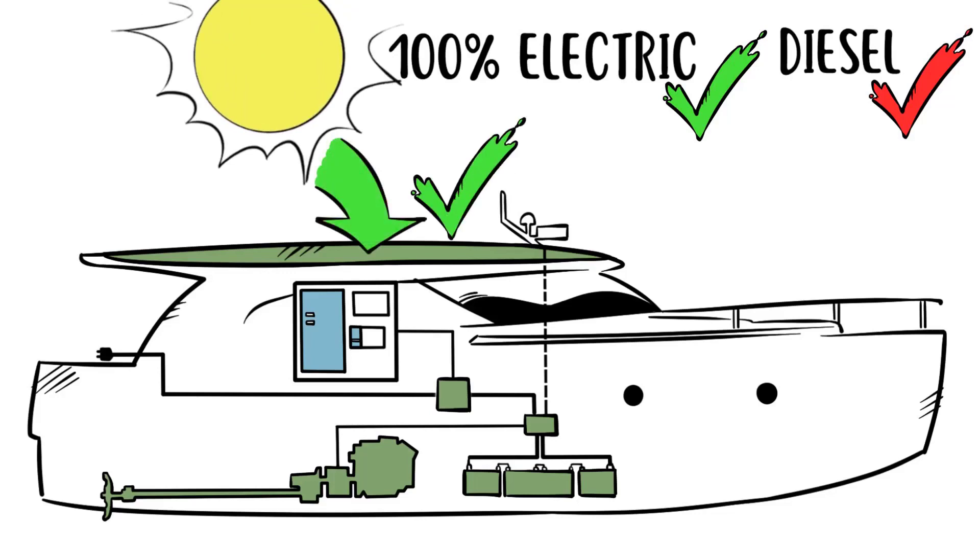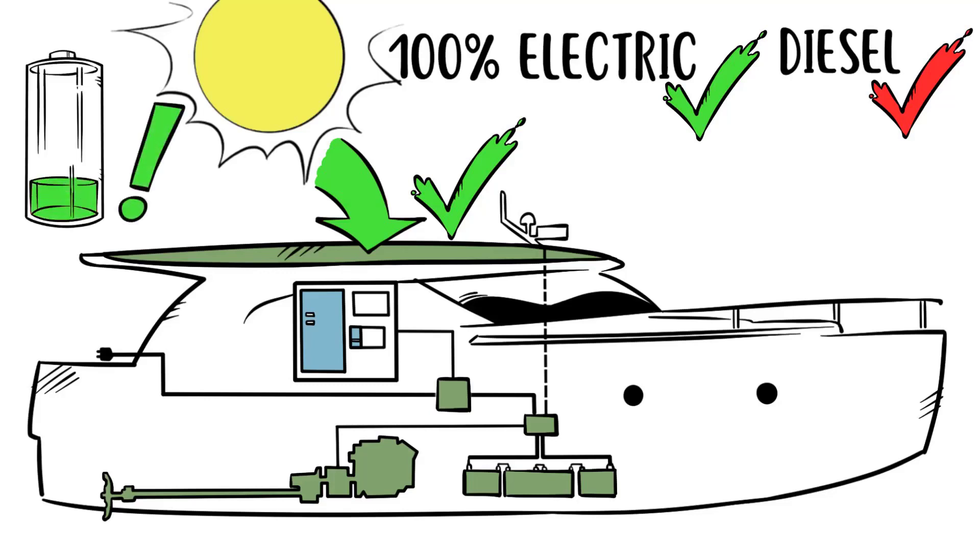Solar power or a generator can also extend your range. Once the battery is empty, or if you require more speed, you switch with one button to diesel. In diesel mode, you automatically charge the batteries via the electric motor, which now becomes a generator. Usually, it's not much more than two hours for a full recharge. And then you can switch back to electric.